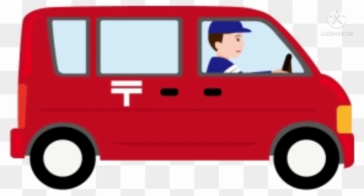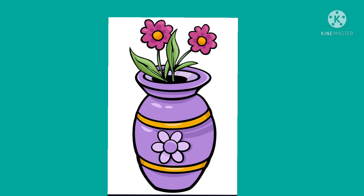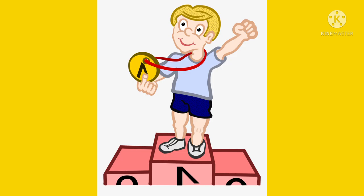This is a picture of a van. Many children go to school by the school van. This is a picture of a vase. We decorate the vase with beautiful flowers. Here is a picture of a victor. The person who wins is called the victor.